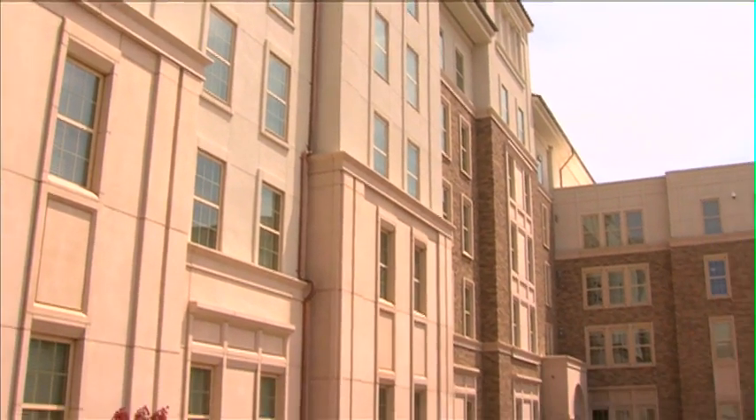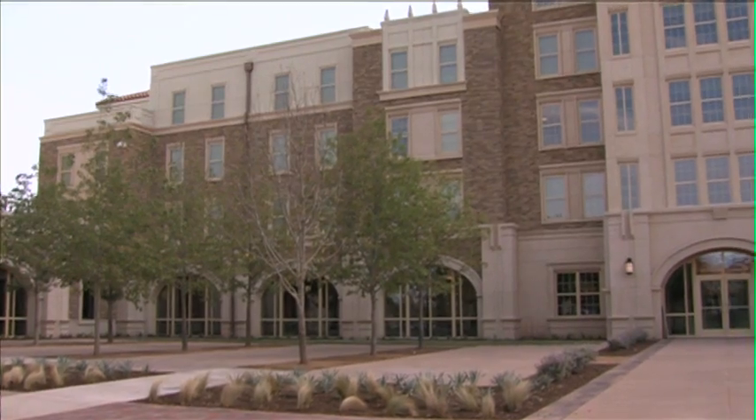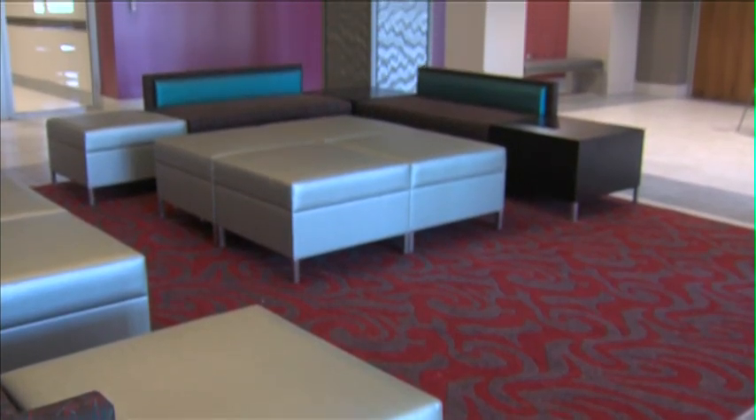Incoming freshmen and returning students have a new place to call home at Texas Tech University. Currently the official name is the new residence hall on Boston Avenue — in the vernacular, we call it Boston Hall. After 16 months of work, this 178,000 square foot residence hall sitting at the corner of 18th Street and Boston is now officially open.